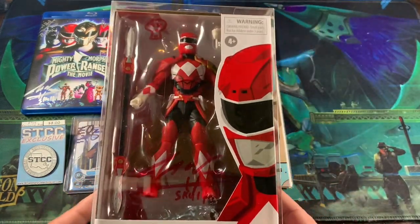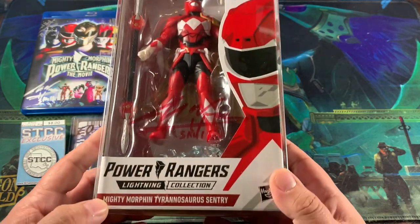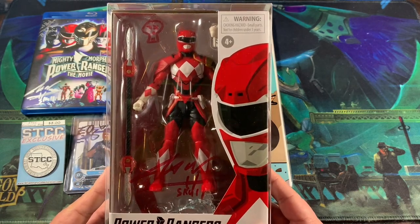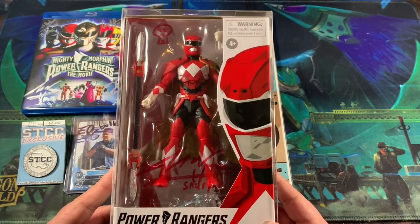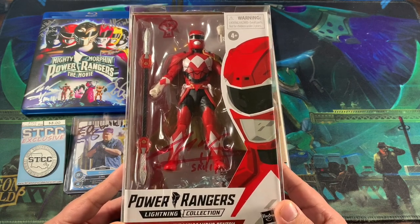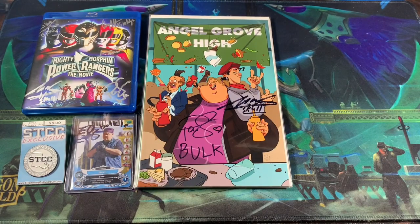Starting right here with this really awesome Lightning Collection Red Sentry figure. I got it signed by Jason Narvey because he does don the suit in the comic book. He drew this little skull up here to kind of hide this manufacturing defect a little bit. I think it came out great. I wish he would have had a red paint pen — he just grabbed a marker. I didn't get a chance to correct him, but I like it for what it is.